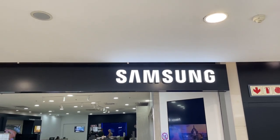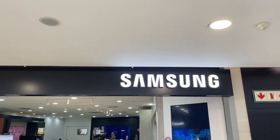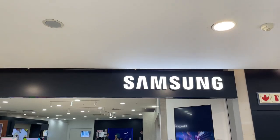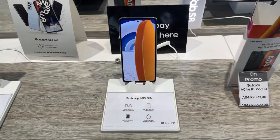Hi guys, welcome back to another review. This time we're checking out the Samsung Galaxy A53 5G — a device that has been highly requested. In this video we'll be checking out the design, camera, and specs, and also answering the question of whether it's better than the Galaxy A73 5G in 2023.